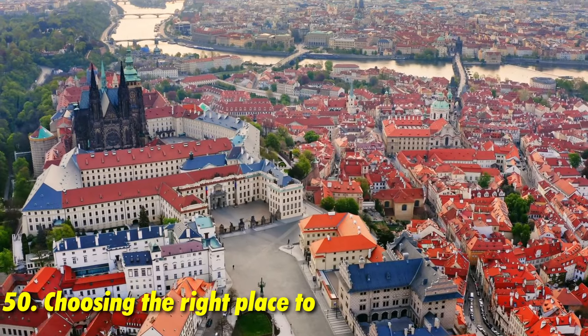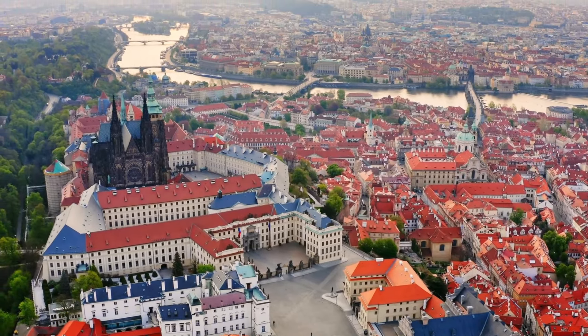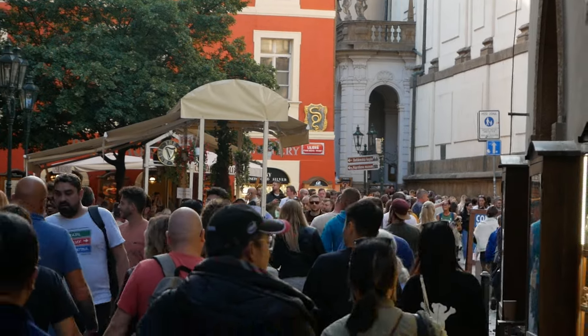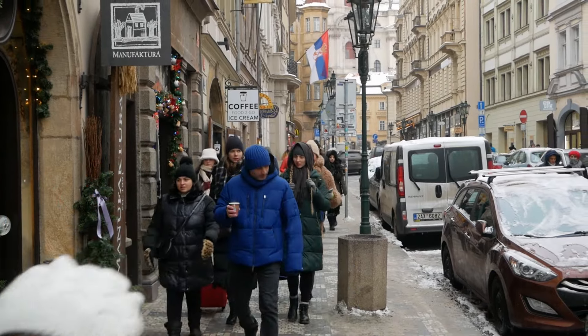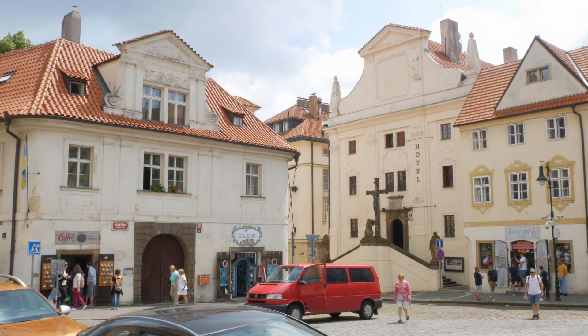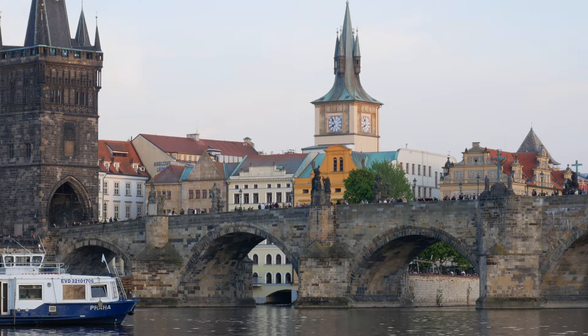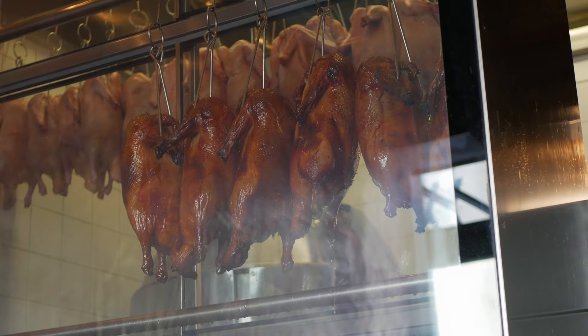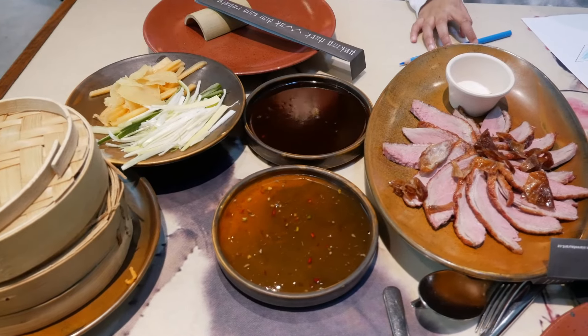Choosing the right accommodation can make or break your trip to Prague. With approximately 10 main districts to choose from, it's crucial to pick the one that suits your preferences and is safe for families or solo travelers. Watch our video guide exploring the best areas to stay in Prague, covering the vibe of each district and top-rated restaurant recommendations. If you've already decided where to stay, check out our two-day itinerary with incredible restaurant suggestions and great things to do covering the whole of Prague.